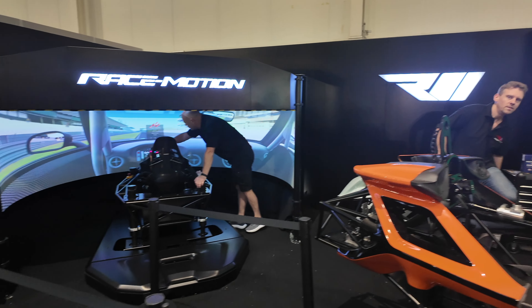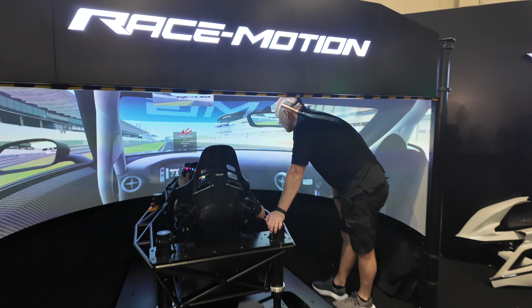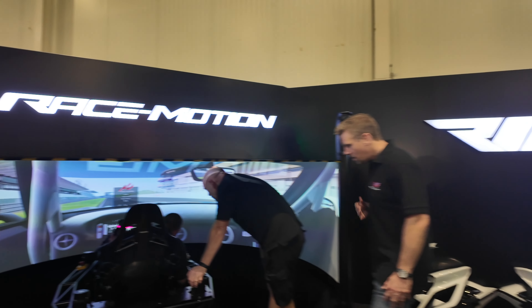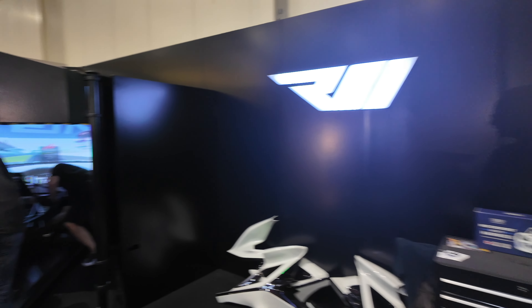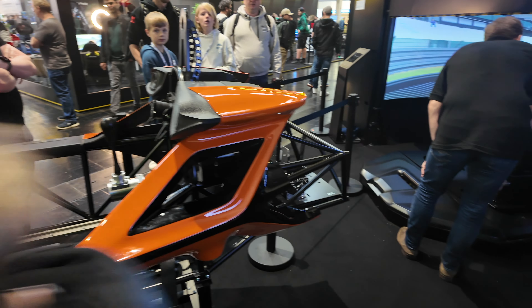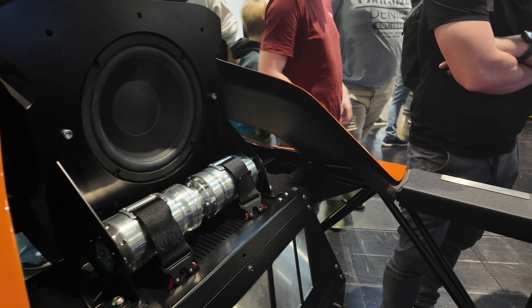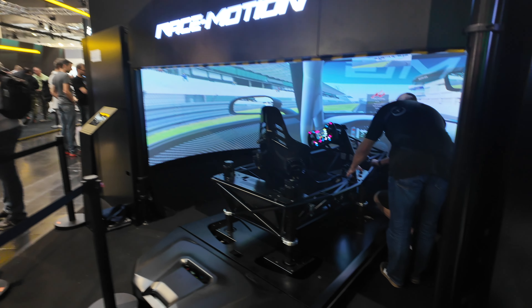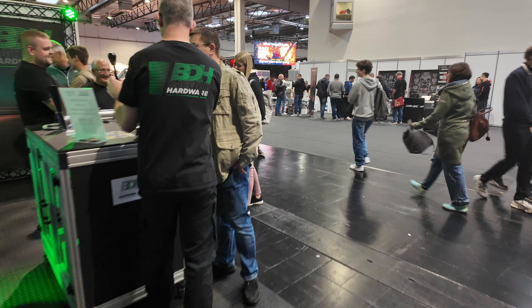Here we've got Race Motion. You want to talk about immersion — when you go in here you've got full wraparound projector. This is the chassis inside — it looks like it's ready to go racing, full roll cage almost. Looks like a seatbelt tensioning system, subwoofer, and a spoiler. It's pretty crazy.